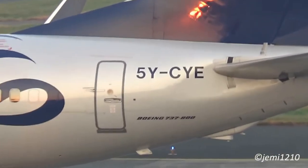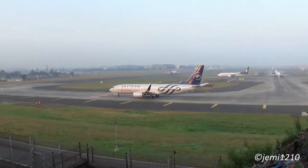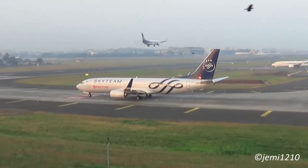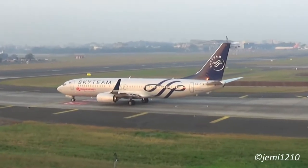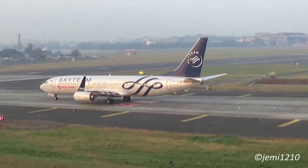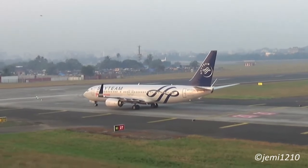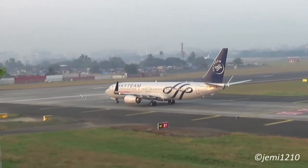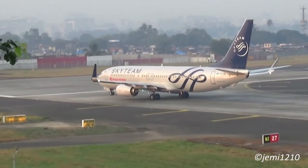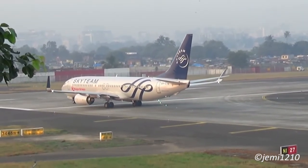Now we move on to commercial pilot training — this is normally the most expensive portion of flight training. You need to attain at least 200 hours of flight time. Remember that the 200 hours includes your initial 40 hours of PPL training, which means you're going to need at least 160 additional hours of flight time. Assuming your flight school charges you 17,000 Kenya shillings per hour, you're going to have a total cost of 2.7 million Kenya shillings for your commercial pilot training.